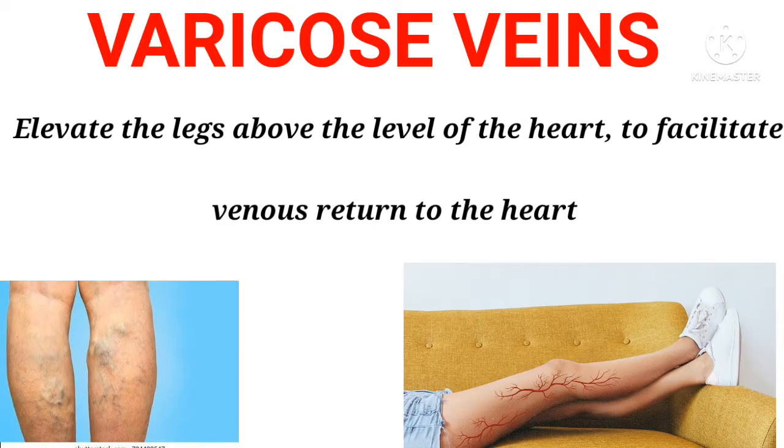Varicose vein: Elevate the legs above the level of the heart, to facilitate venous return to the heart.